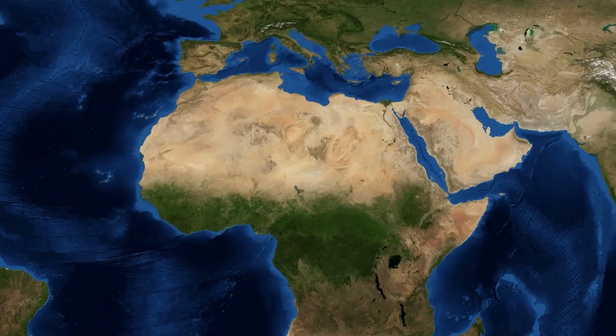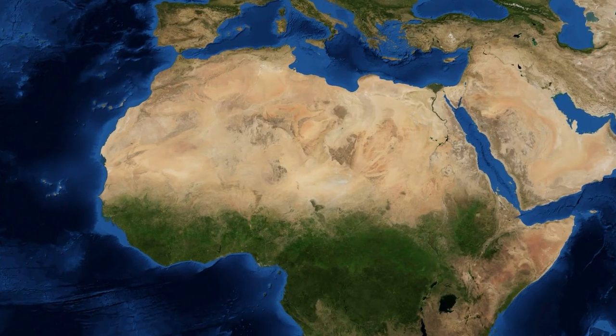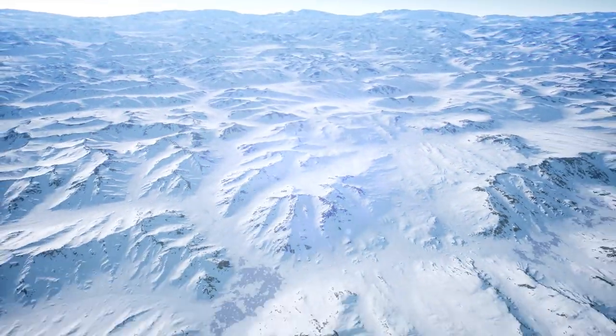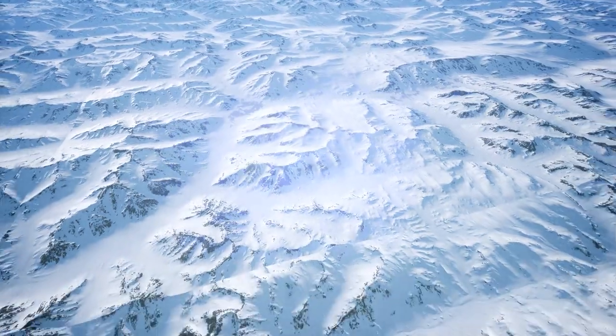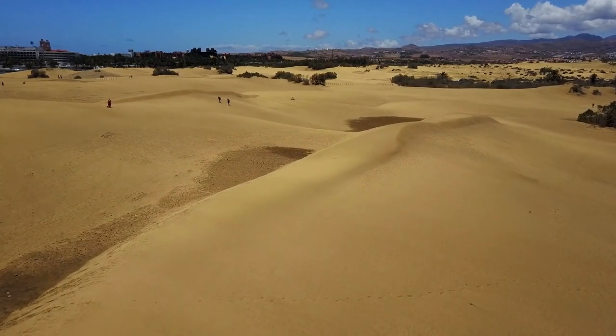It is located on the African continent. It's the largest hot desert in the world, and the third largest desert in the world after the Antarctic and the Northern Arctic, covering an area of about 9.2 million square kilometers. The name Sahara is of Arabic descent, which means greatest desert.